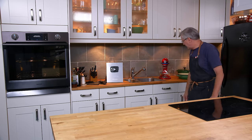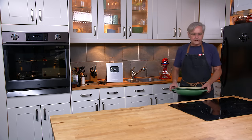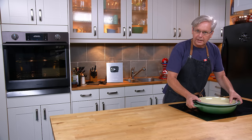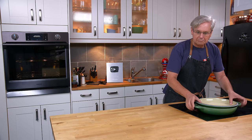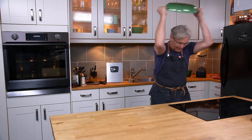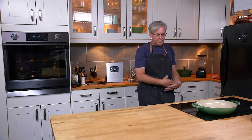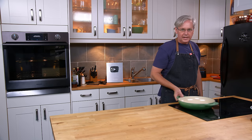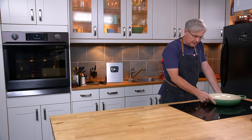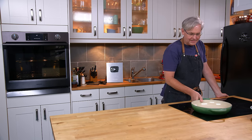A lot of people ask me about cooking on the cooktop with cast iron — they're afraid it's too heavy and will break the glass. It won't break the glass. I suppose if you took the pan and smashed it you would break the glass, but under normal wear and tear it won't break and the glass won't scratch. I've been using this cooktop for probably six years and it's absolutely fine.